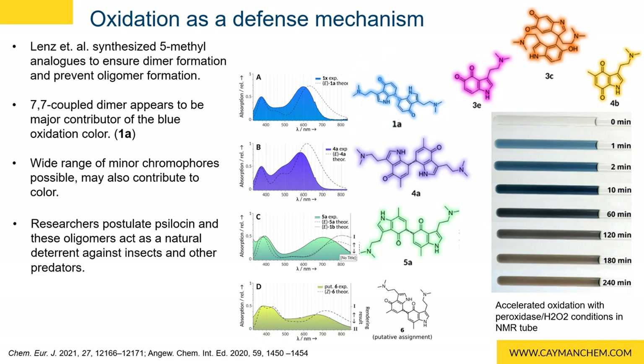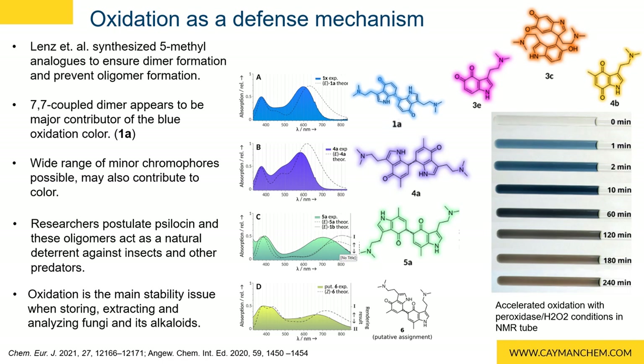Researchers postulate that these oxidation products form a natural defense against insects and other predators. These oxidation products are also the main reason that there are challenges with storing, extracting, and analyzing fungi alkaloids.